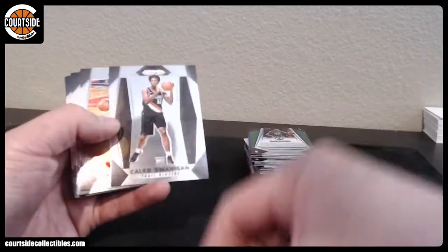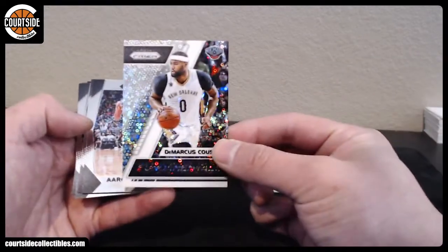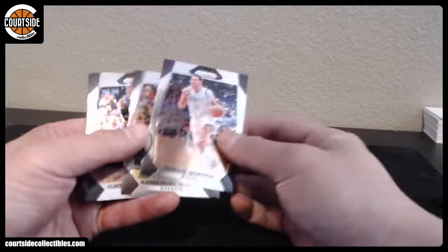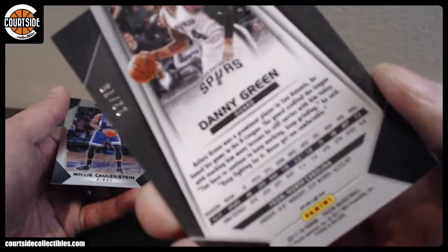A faded Caleb Swanigan, DeMarcus Cousins, purple — not rookie — it is Danny Green purple, and that is numbered 275.